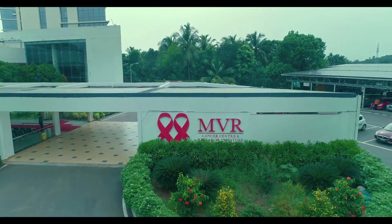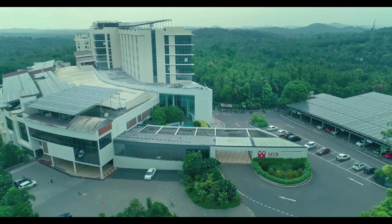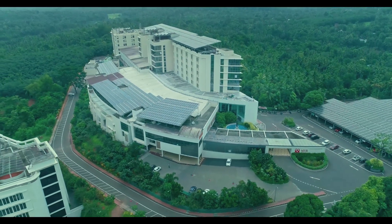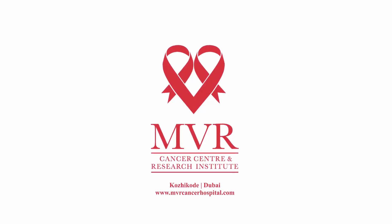MVR CCRI assures unconditional care to all our patients using the latest technology and redefines the definition of healing — healing the present using the future. MVR Cancer Center and Research Institute, Calicut, committed to conquer cancer.